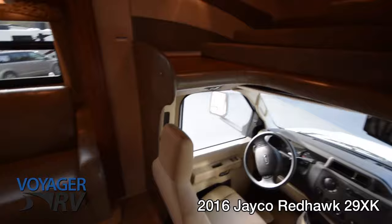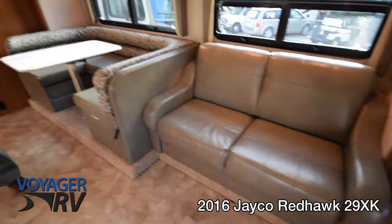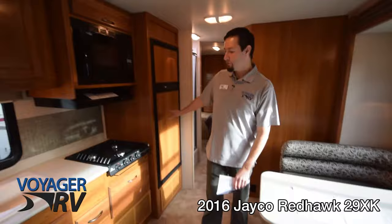You've got the super slide-out couch here which makes into extra sleeping, and this unit also has a nice large U-shaped dinette. Coming over to take a look at the kitchen, you can see a ton of counter space.